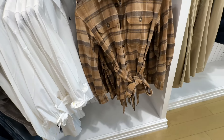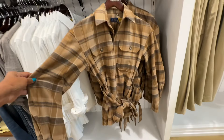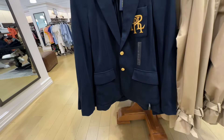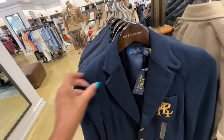This is a gorgeous fall jacket. Love the colors. $368 — we have breast pockets, string around the waist. Beautiful blue blazer, $248.